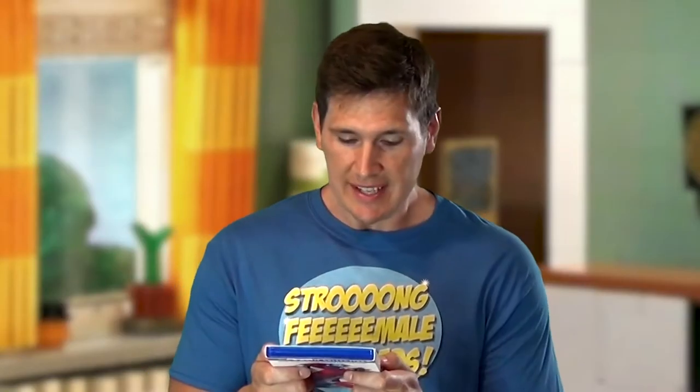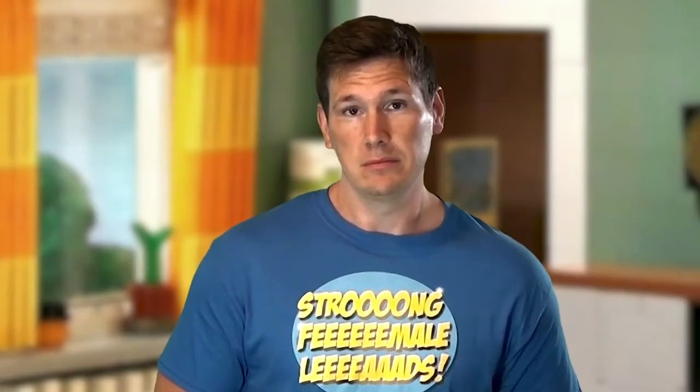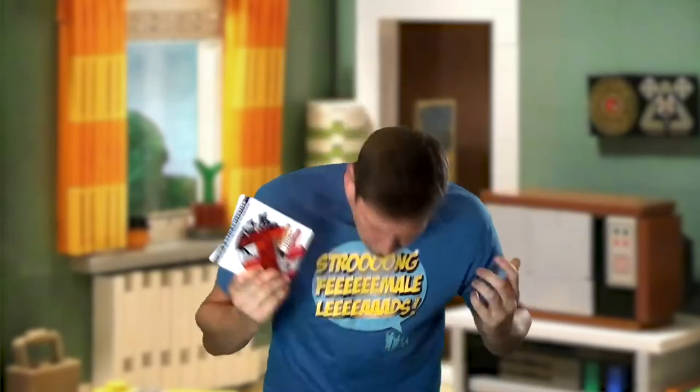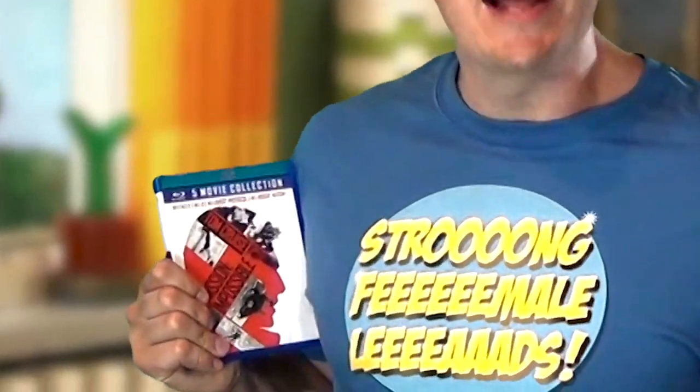So there you have it — this is truly a remarkable collection of films that everybody should rush out and own. I got it at Walmart for $24.99. This is not a plug, although I'd love if they paid me. You could also get it on Amazon, Target, or Best Buy — though Best Buy is probably going to be around 60 bucks. Mission Impossible is such a good movie series and everybody should see it.